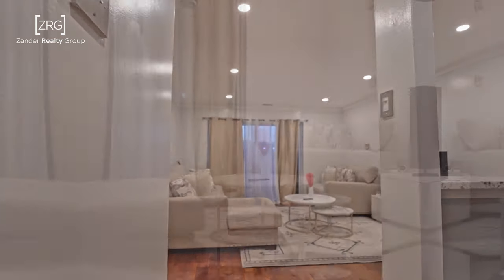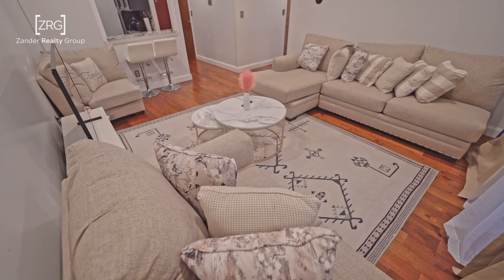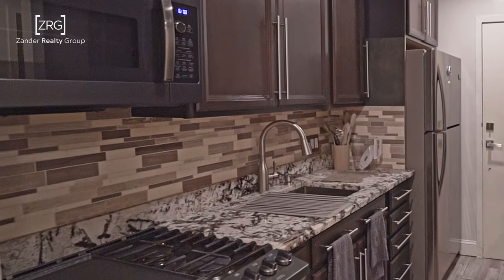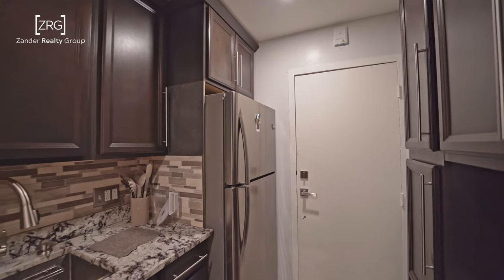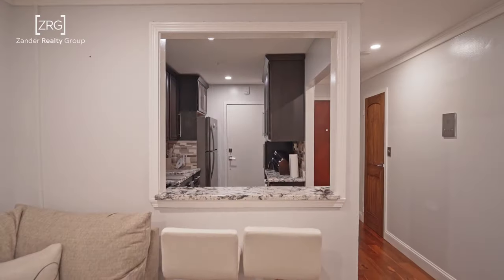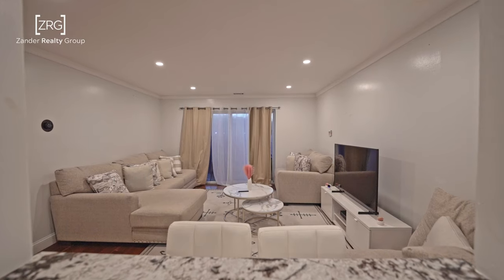This newly renovated condo unit has thick plank hardwood floors throughout, a tiled floor in the kitchen, and black stainless steel appliances. Shiny steel fixtures are featured on the cabinets along with a tile backsplash and gas stove. Recessed lighting is throughout the condo for extra ambiance.